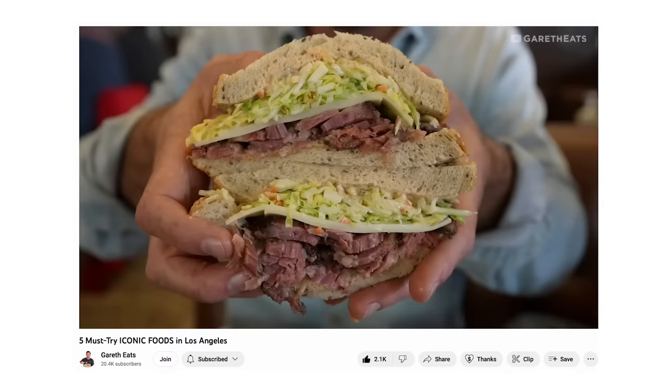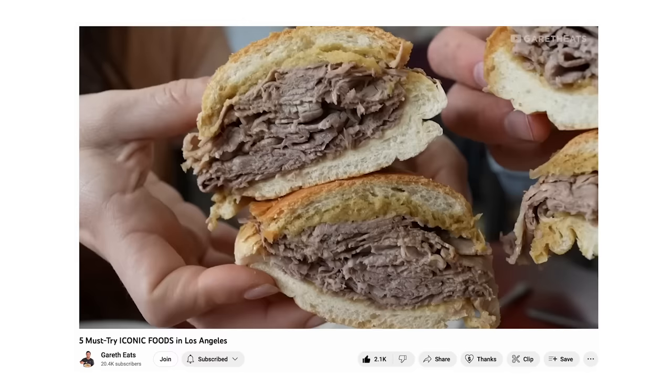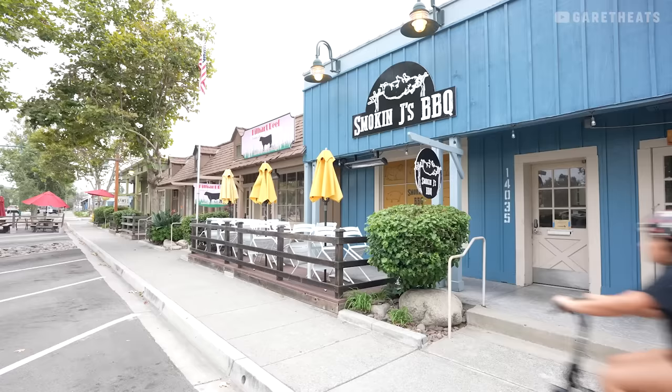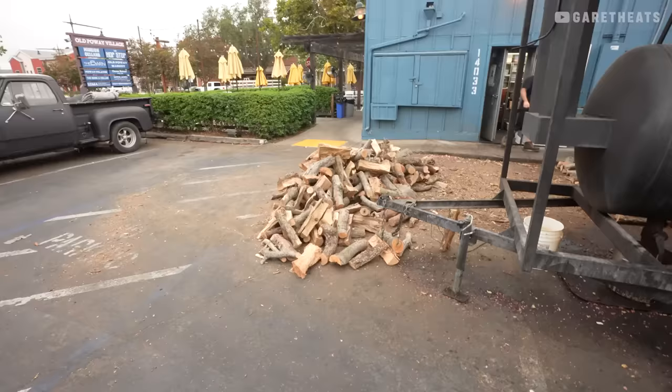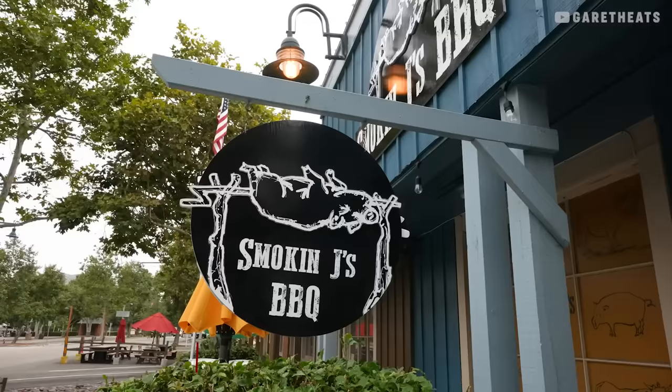Good morning, bright and early from here in Poway. I'm alongside one of my good friends — this is Sammy. If you guys have seen the Gareth Eats Los Angeles series, Sammy was there. We went to iconic food spots. Do you remember your favorite location from that video? Langer's. Langer's is the best spot. But today I'm coming up to a location that's been on my radar for a long time — it's a barbecue joint. And this is probably my favorite thing to see when walking into a restaurant: a pile of wood.